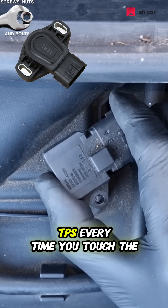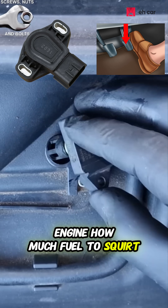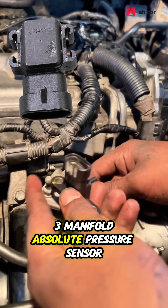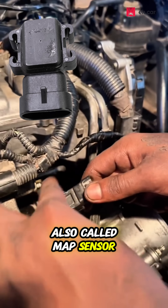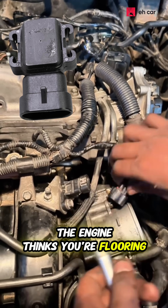Two: the throttle position sensor, TPS. Every time you touch the gas pedal, this sensor tells the engine how much fuel to inject. If it's off, you'll get lag or floods of unneeded fuel. Three: the manifold absolute pressure sensor, also called the MAP sensor. This one tells the car how hard the engine is working. Faulty readings? The engine thinks you're flooring it when you're barely moving.